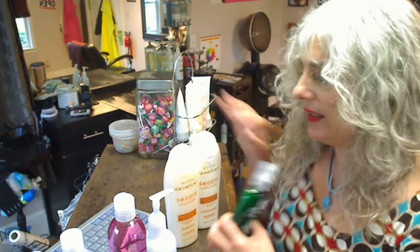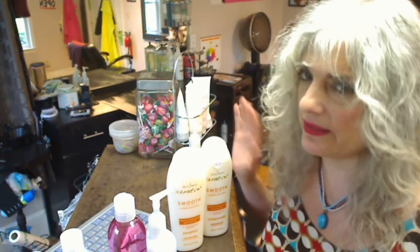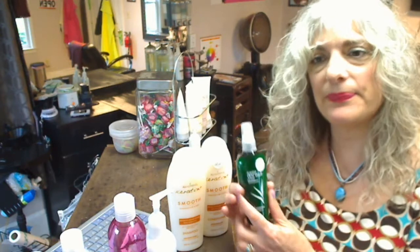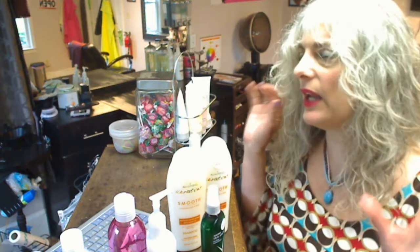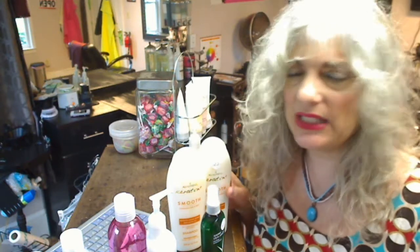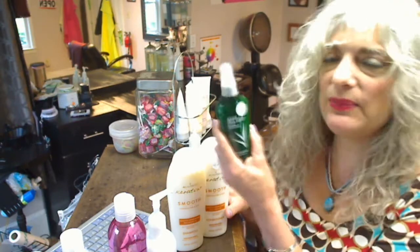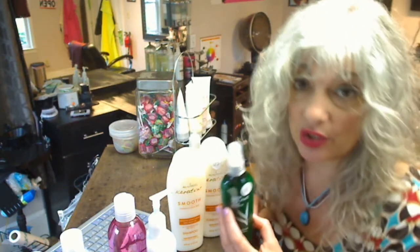When I put this on a client right away, it's easier to style. I'm talking about people who have a ton of frizz and volume. I spray this in when it's damp, and then that person's hair when I'm done blow-drying it — I don't need the flat iron. I literally don't need the flat iron. It's awesome. So this is my new favorite styling product for people who want less curl.